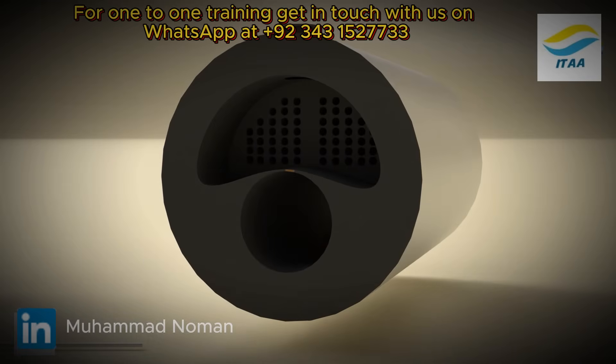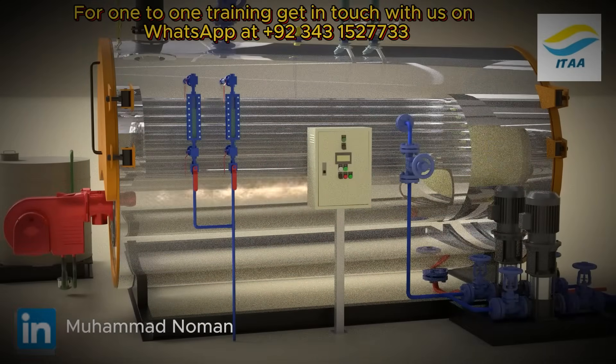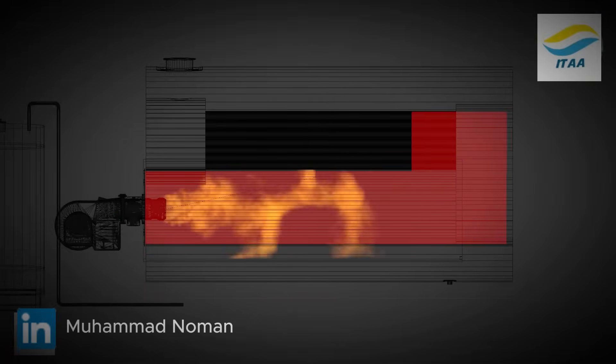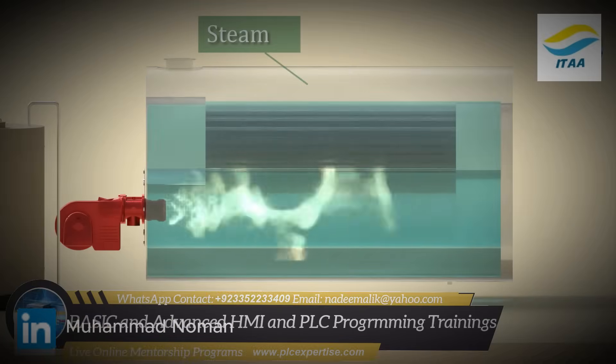This large contact surface makes boiling efficient, while keeping water and combustion gases completely separate. Exhaust gases exit through a chimney. Steam forms above the water line and is released to the process through a manual valve.